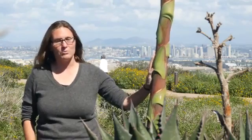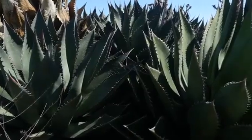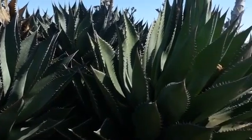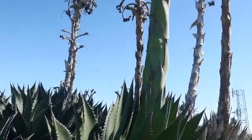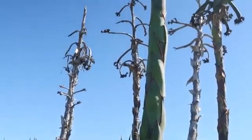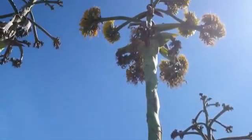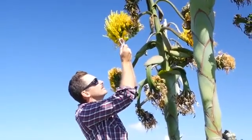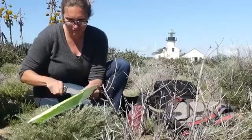Populations like this one here at Cabrillo National Monument are particularly important in understanding more about this species on the edge of its range. One of the things we're particularly concerned about is that although this plant is reproducing clonally extensively, we don't see seedlings. We're not seeing seedling recruitment, and we're not sure why. So we've started a series of experiments to better understand the ecology of this taxon.